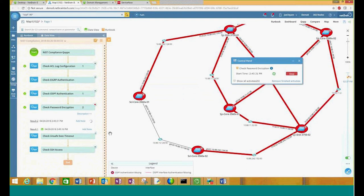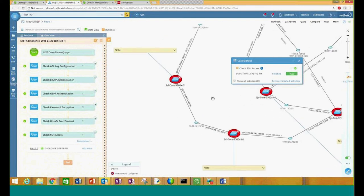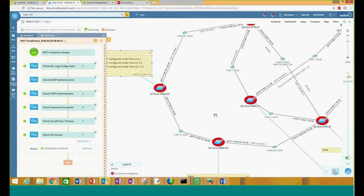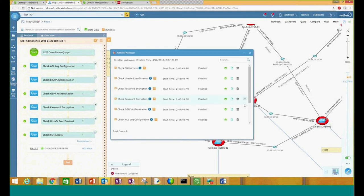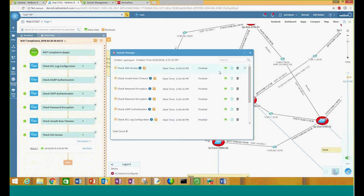Now as NetBrain is collecting that information, we can be able to see those details directly on the map and highlight this data. Unsafe exec timeouts — all of this information can be collected directly from these as we go down the list while these are running concurrently. As NetBrain is highlighting this data, we have it saved directly to the map, which is making it fully shareable. You can also be able to see who's been working on the map as well. We can always use our data views to bring that information up, and we can also visualize this data within our activity manager. From showing me as a creator, the actual time when this was run, and being able to see all of the events that have been run on the map — so I don't have to repeat myself or repeat my documentation. All this information can be shown directly on the map.